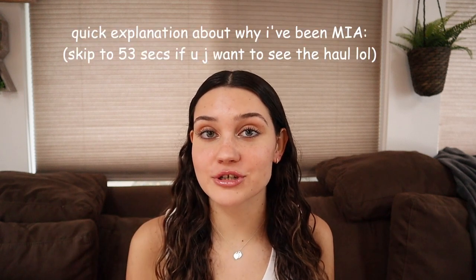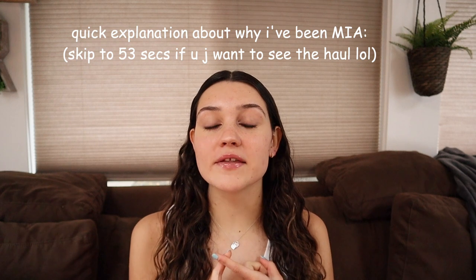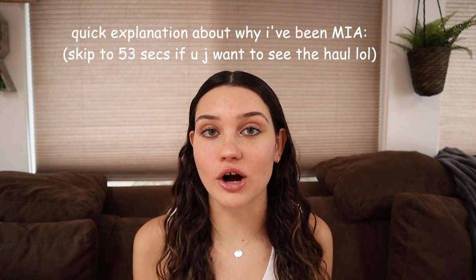Hey guys and welcome back to my channel. I have not been posting mostly just because of finals and there's just so much going on in my life with college applications and stuff, and I honestly just have not found the time to sit down and film a video. I've also been trying to spend a lot more time with my family and my friends, especially because it's the holiday season.